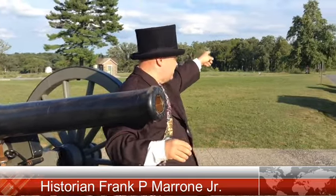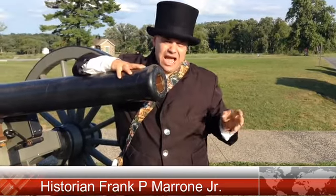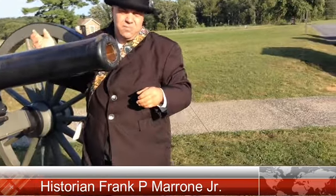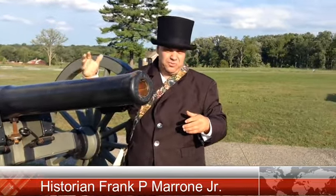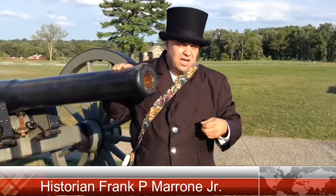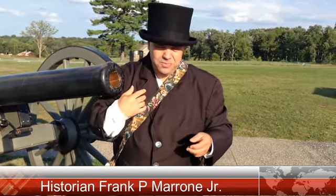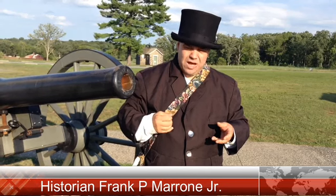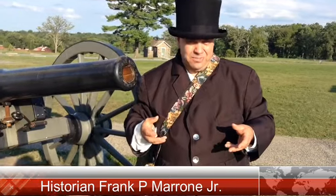Today, the Father Corby Monument sits about 900 yards south of our position, but the rock actually sat right here in the area of the Pennsylvania Monument in 1863. When this monument was built, there was a slight hill and many rocks which were moved. As a Catholic priest, Father Corby began with 'In the name of the Father, Son, and Holy Spirit,' and sat the Irish Brigade around him, giving them general absolution — absolving them from their sins if they were killed in battle.